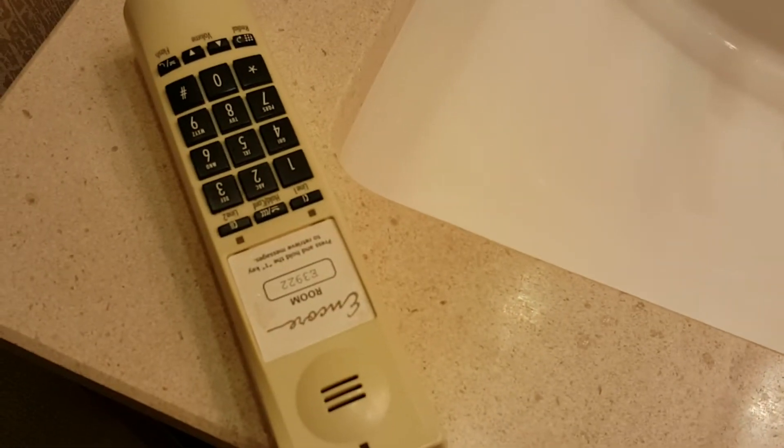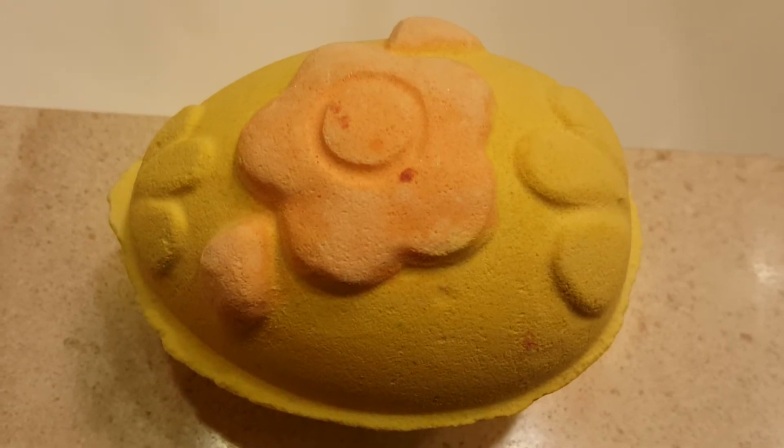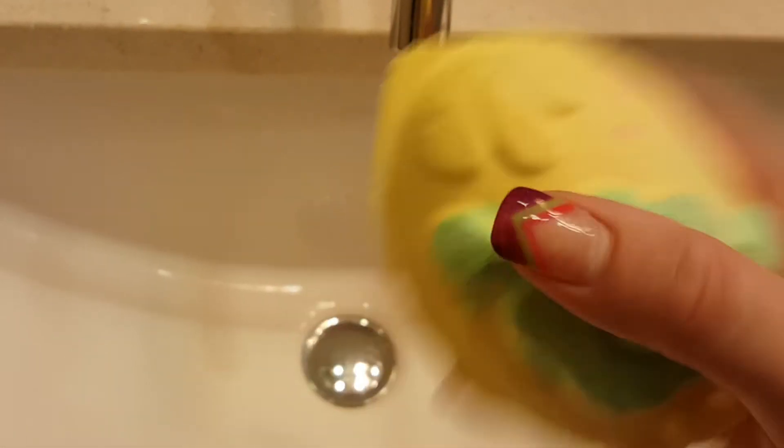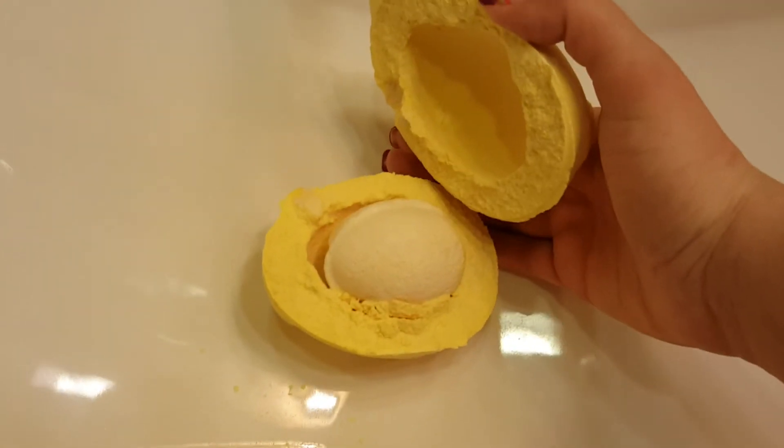I just wanted to take a quick picture before I ruin it, so here is what it looks like if you guys are interested — really, really cute and big. What they told me to do was take one side and smash it, so I'll give that a try. Whoa, that worked perfectly! Oh my gosh, this smells so good.